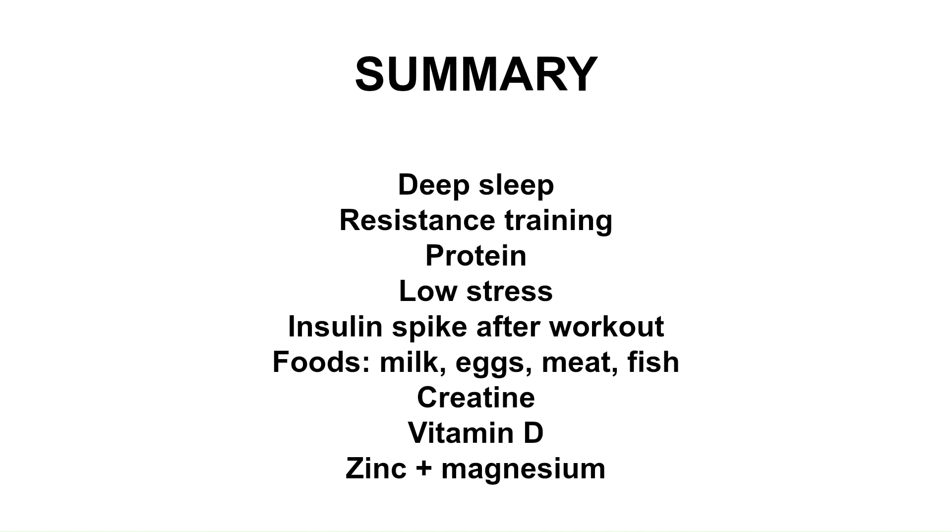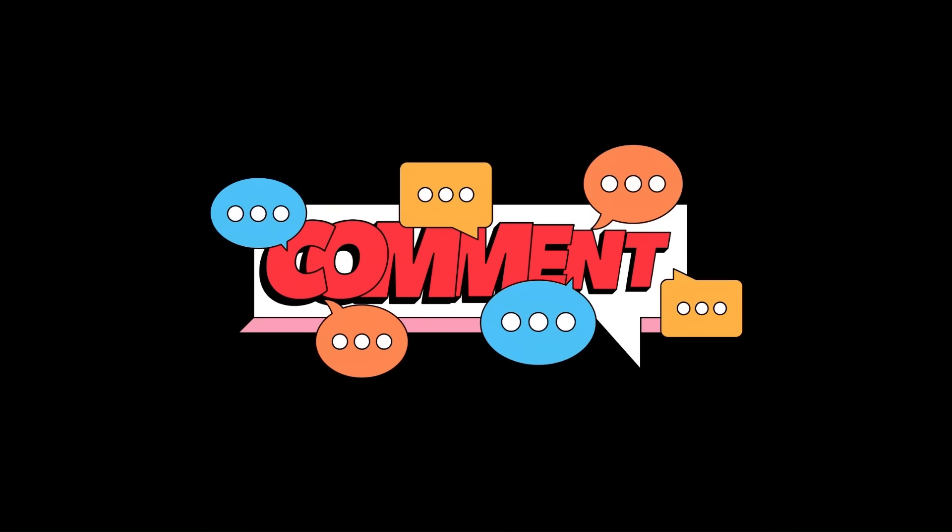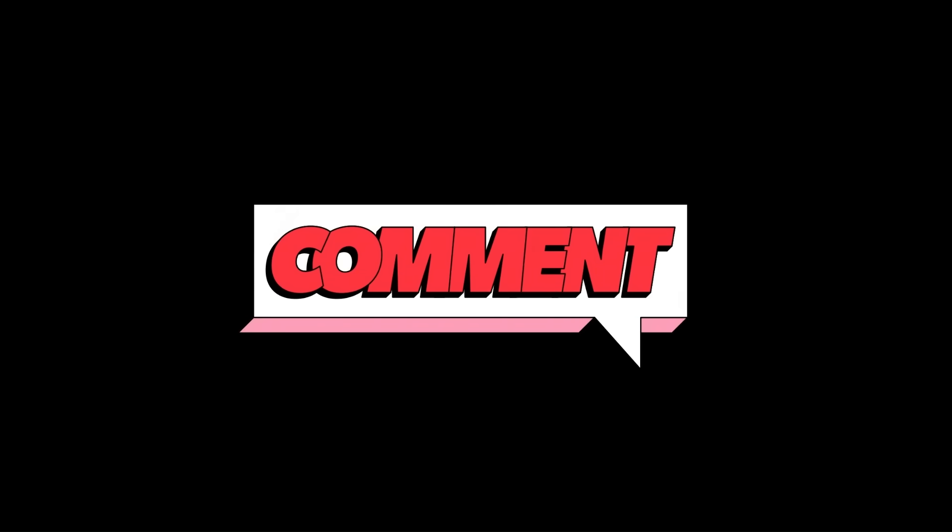To summarize: deep sleep, resistance training, plenty of protein and amino acids, and low stress are the key pillars. Time your biggest insulin spike after your workout with carbs and protein. The best foods for IGF-1 are milk, eggs, meat, and fish. Take creatine, get vitamin D, and make sure you get enough zinc and magnesium. Sign up to my free email newsletter for more content like this — you'll also get a free workout program. Let me know in the comments if you have any tips for increasing IGF-1, and I'll see you in the next video.